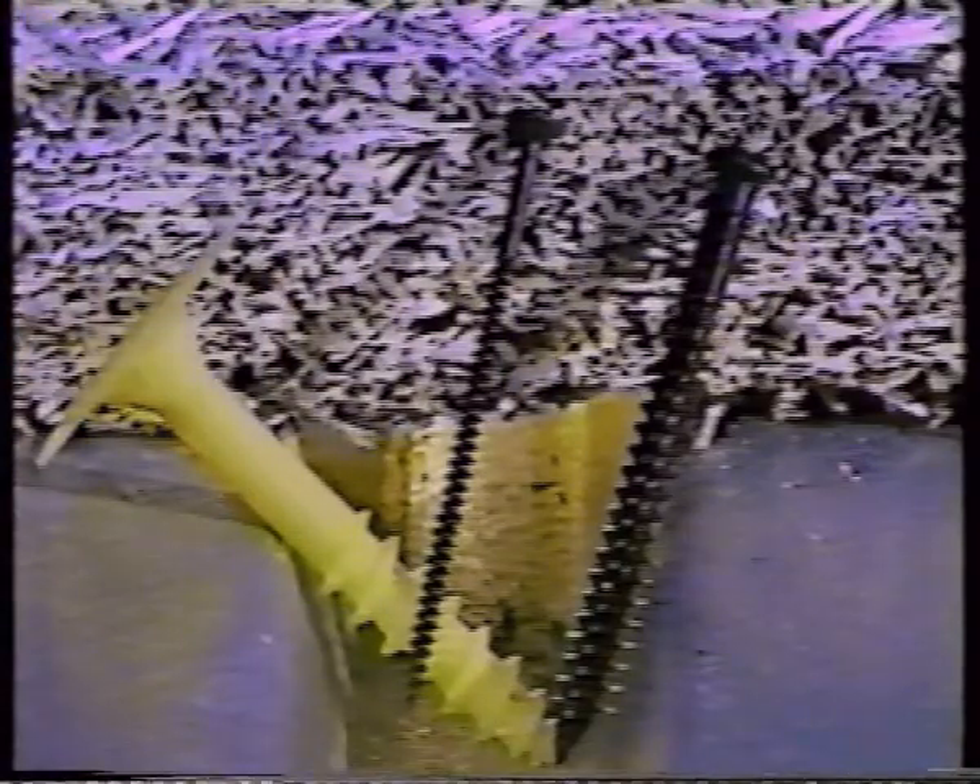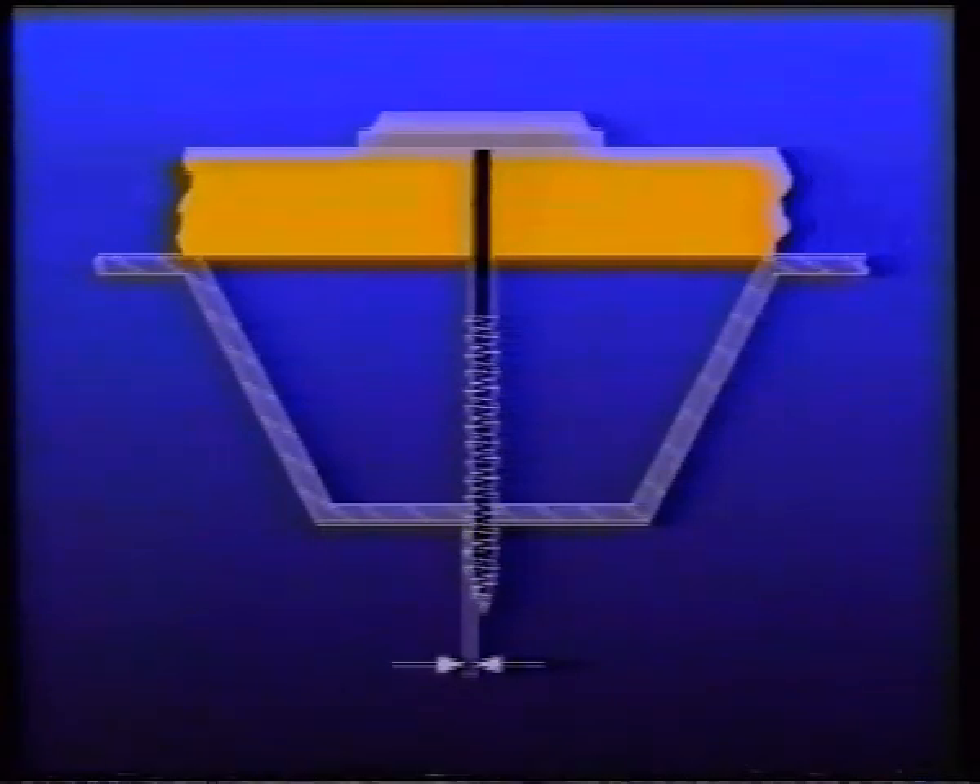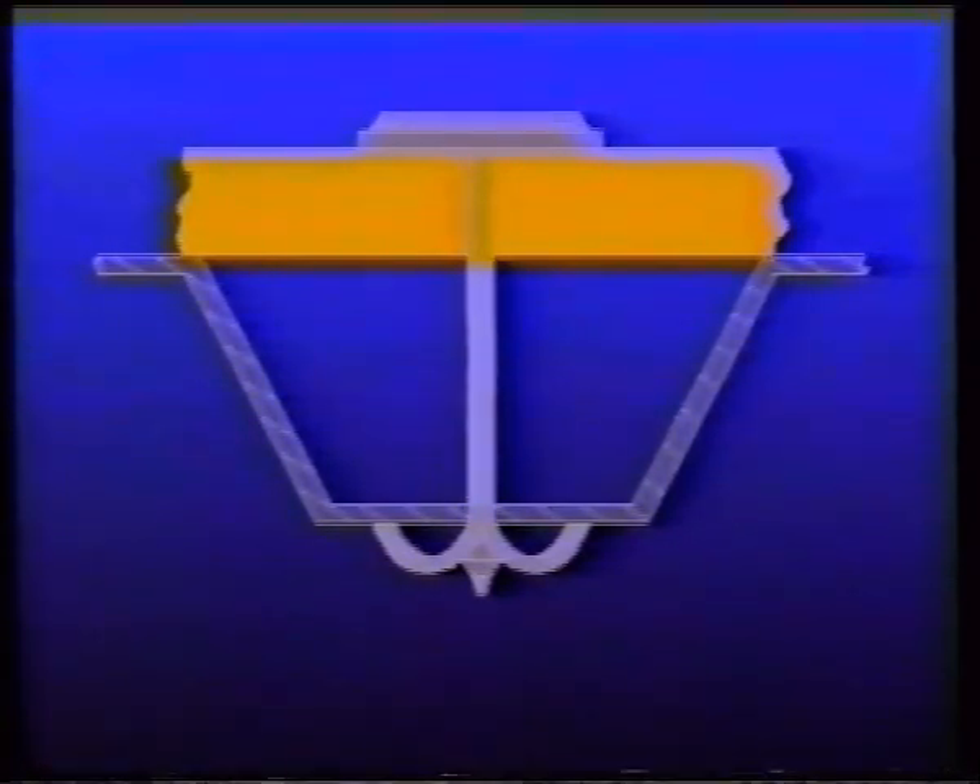Conventional threaded fasteners must be manufactured in a wide variety of diameters depending upon application, and must rely on the width of their threads for holding power. The TPR is only a quarter of an inch in diameter, and yet when installed, its base expands to six times its original diameter.